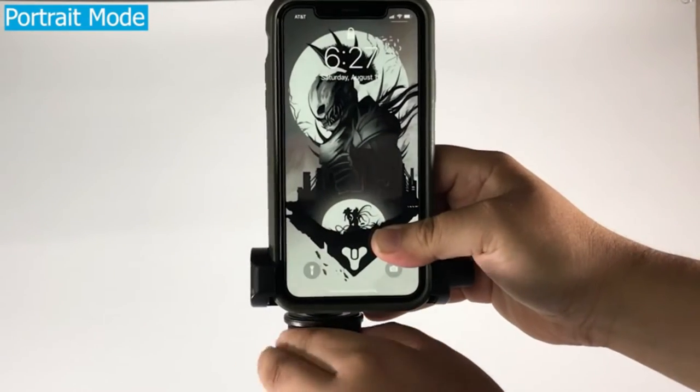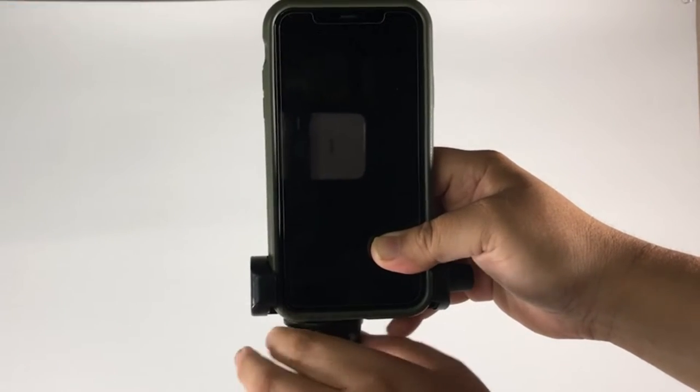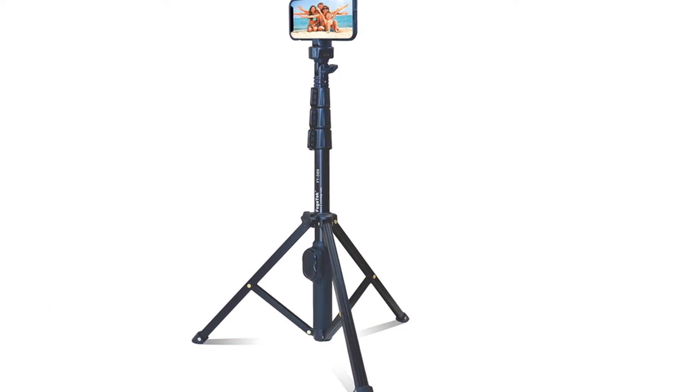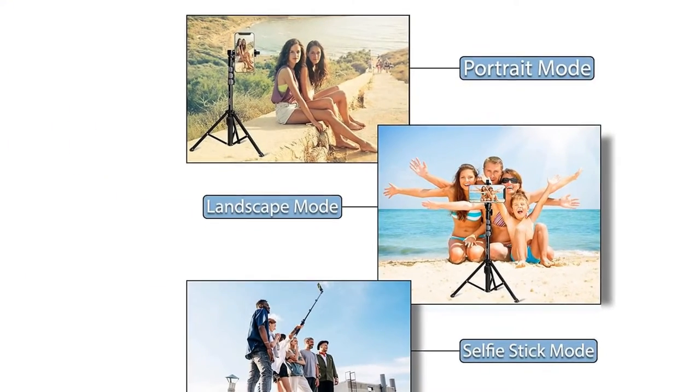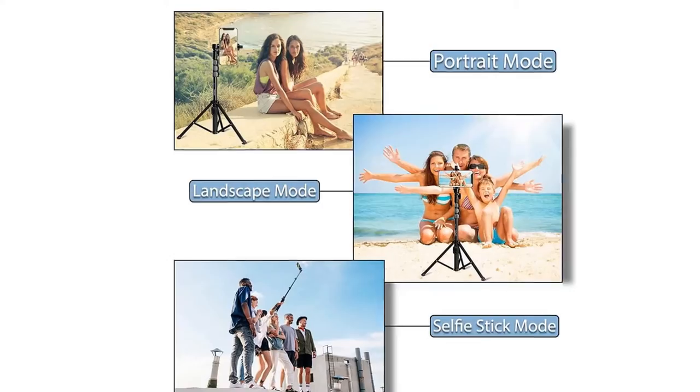The head of the stick, where you secure your phone, not only rotates 180 degrees, but can also tilt back and forth 90 degrees. You can get the perfect angle and even shoot in portrait mode for portrait photography.